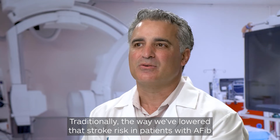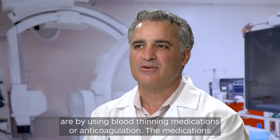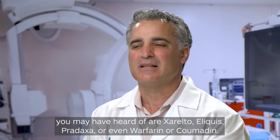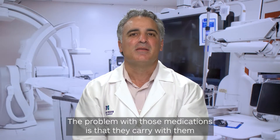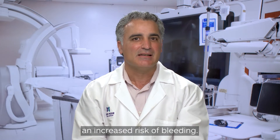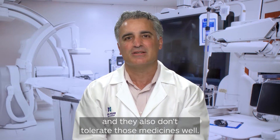Traditionally the way we've lowered that stroke risk in patients with AFib is by using blood thinning medications or anticoagulation. The medications you may have heard of are Xarelto, Eliquis, Pradaxa, or even Warfarin or Coumadin. The problem with those medications is that they carry with them an increased risk of bleeding, and many patients are at increased risk of falls and don't tolerate those medicines well.